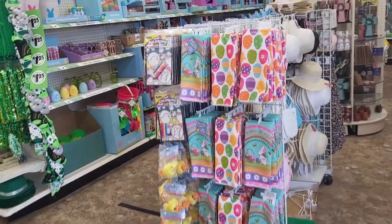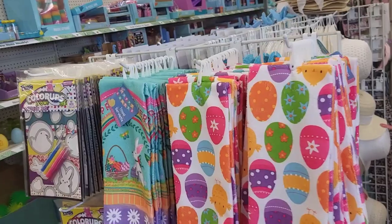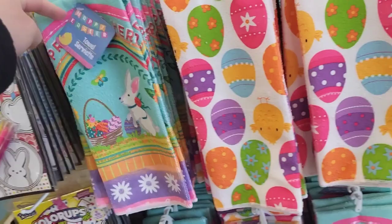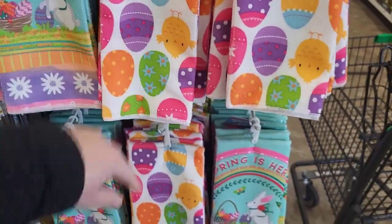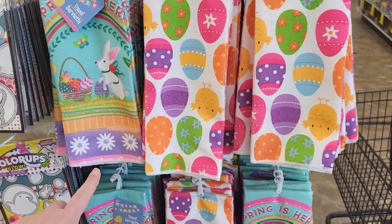They got more little hand towels. Heading over into the little Easter section over here — look at these, they're so bright and colorful. Oh, look at the little chick on that one, that's cute. Just two different options in these.